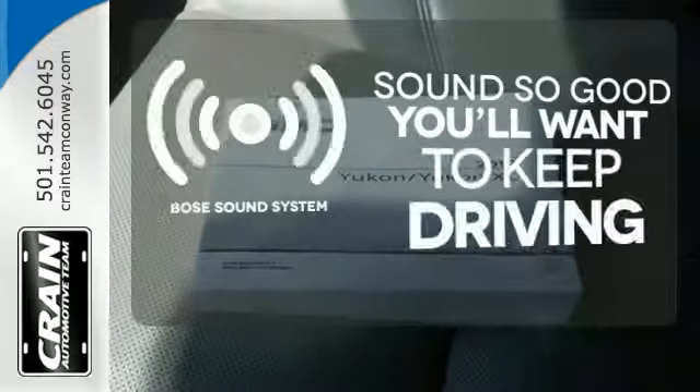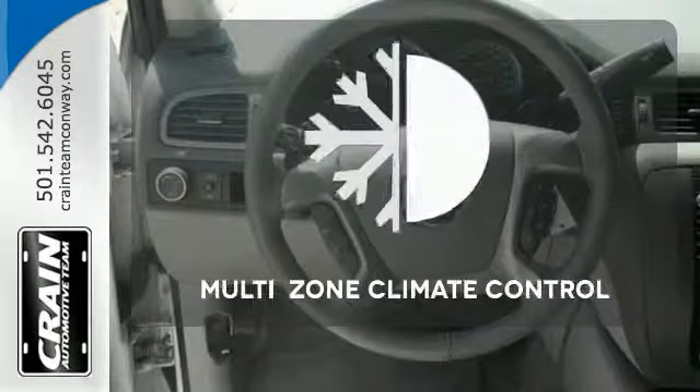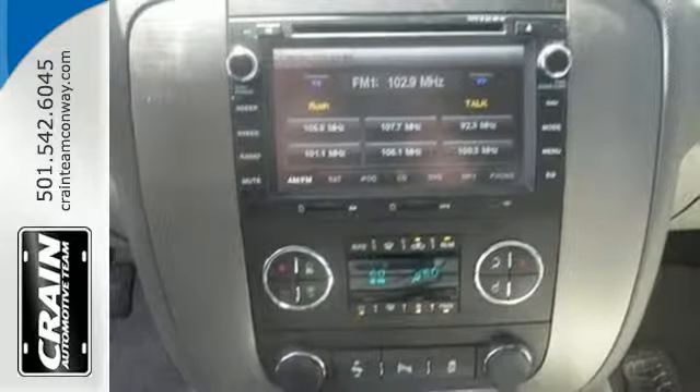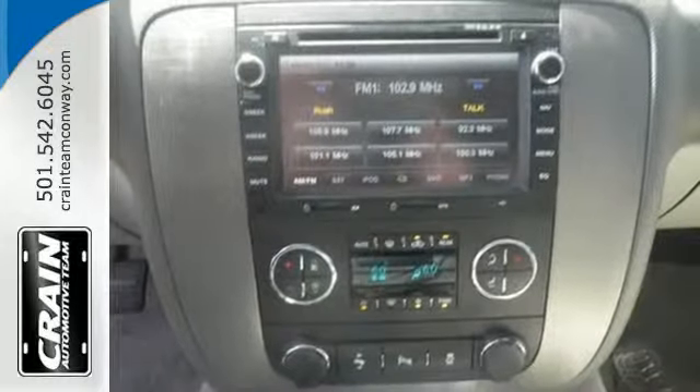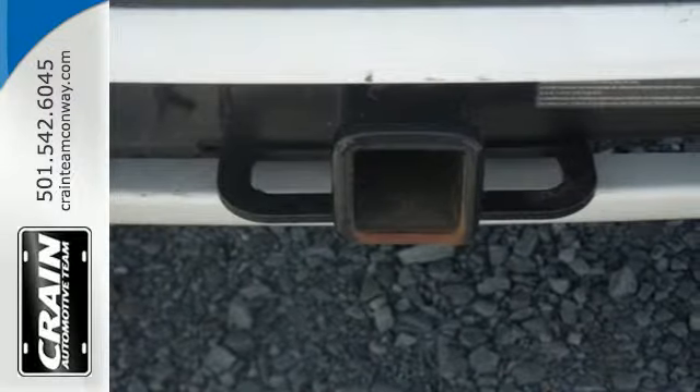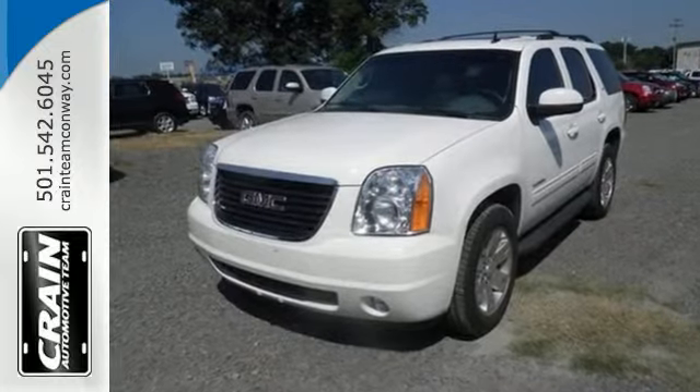You might drive just to listen to the Bose sound system. No one will complain about the temperature with the multi-zone climate control. This Yukon's cabin is warm and inviting, with sleek, high-tech instrumentation, rich appointments, and wonderfully comfortable seats. You need to see it for yourself today.